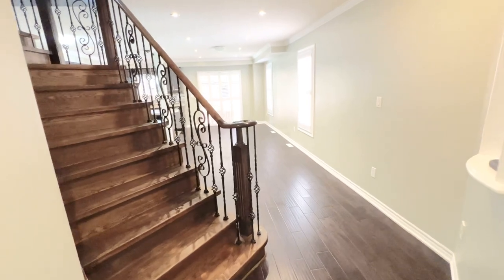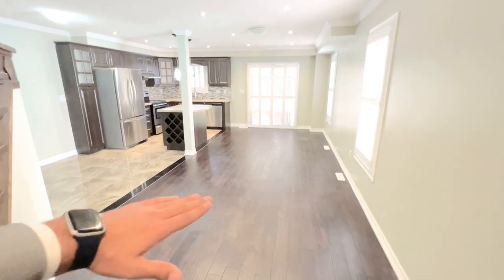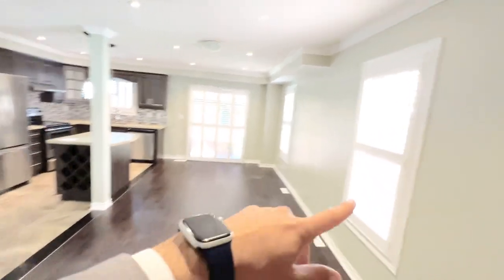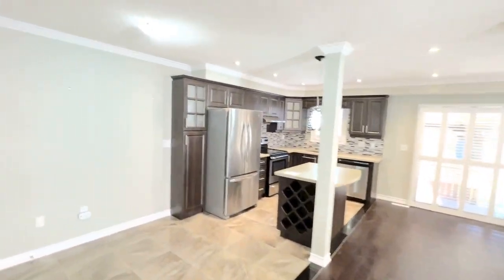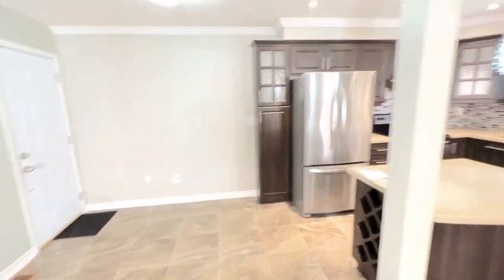Walking in here, you do have a very gorgeous laminate floor reaching throughout and a very nice open concept area. As you can see, very nice dining area. You can put your TVs here as well. California shutters throughout, very high ceilings. You also have pot lights in here as well. You can see your dining space here, which also has the continued marble.